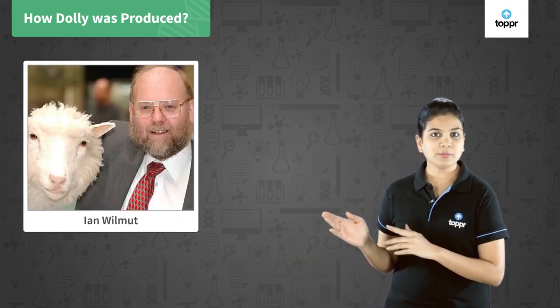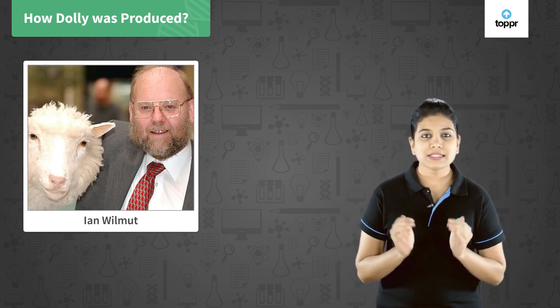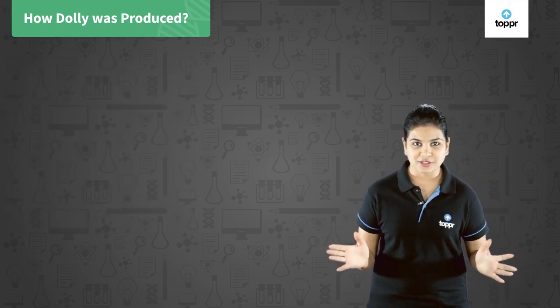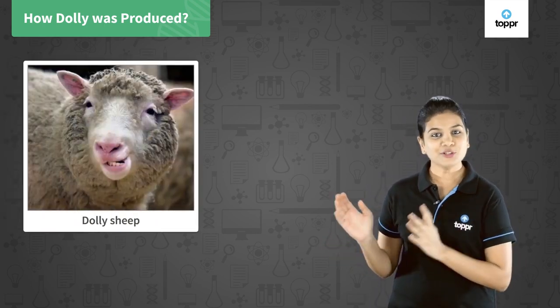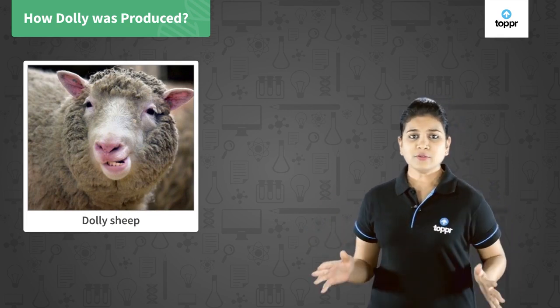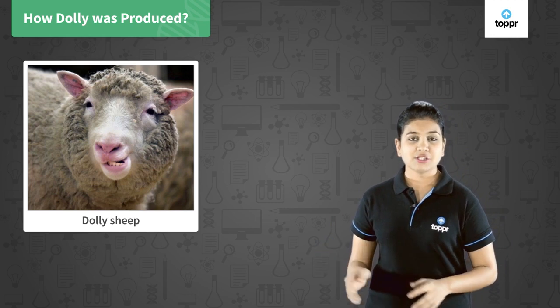At the Roslin Institute of Edinburgh, there were a few great scientists like Ian Wilmut. They successfully performed an experiment of cloning for the first time on animals in history, and this animal was a sheep named Dolly. Dolly was born on 5th July 1996, and she was the first mammal to be cloned successfully.